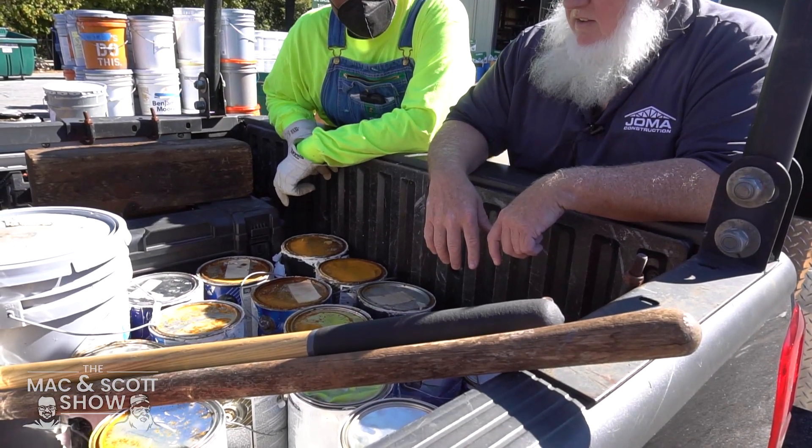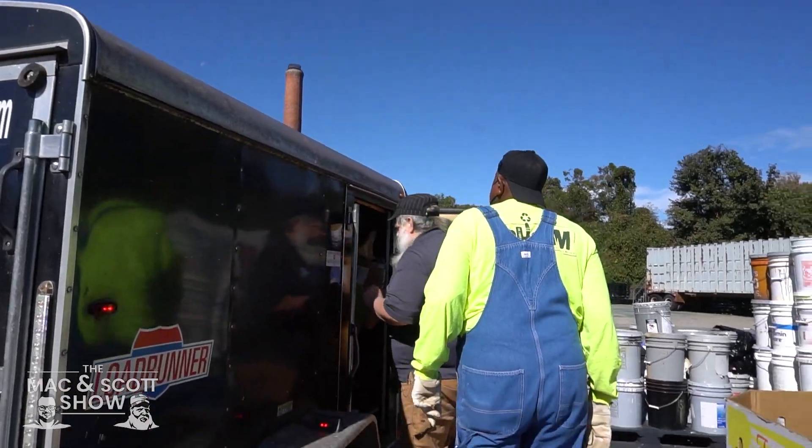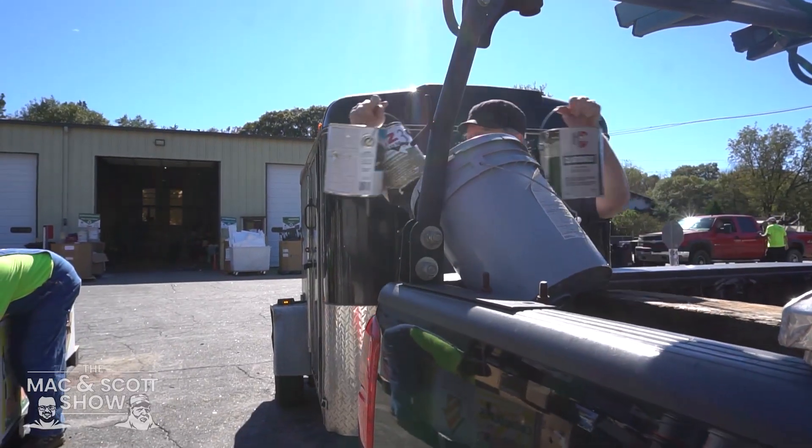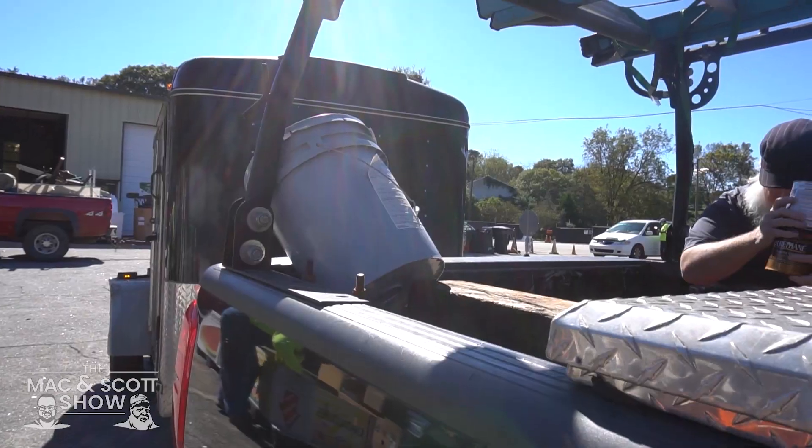So it's $2 per gallon. That's $2, $4, $6, $8, $10, $12, $14, $16, $18, $20, $22, $24, $26, $28, $30, $32. Got four little guys — that makes $36.